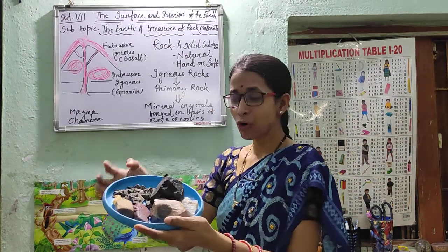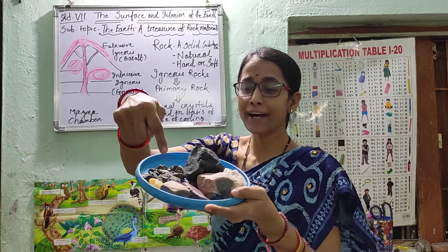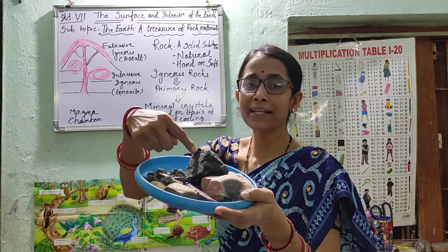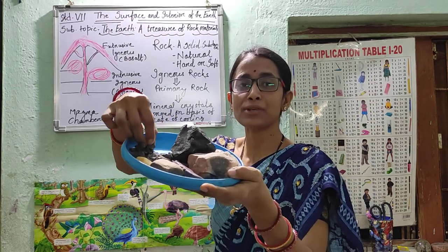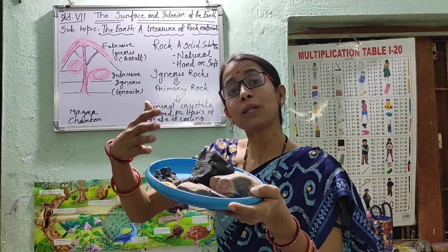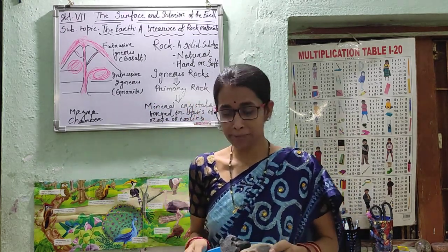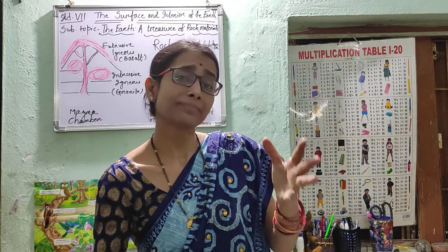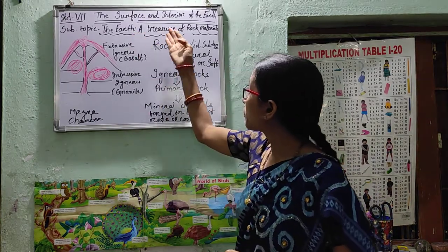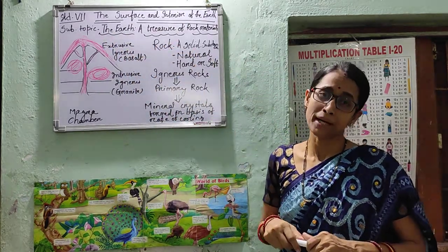Hello children, all of you have seen these variety of pebbles or stones in your surrounding. You can find out the colors are different — it is reddish in color, it is blackish in color, and this is used as your construction material. So dear children, how the color is varying, from where all these come from? Today I am going to teach you about the different types of rocks which are found in your surrounding. It is a part of your third chapter, that is the surface and interior of the earth, and the subtopic is the earth as a treasure of rock material.